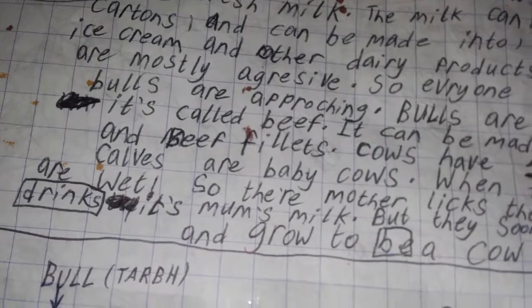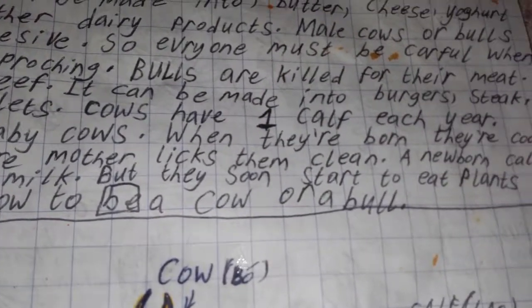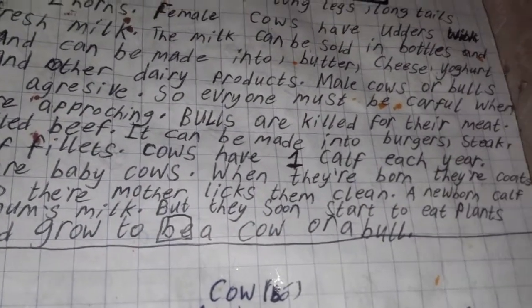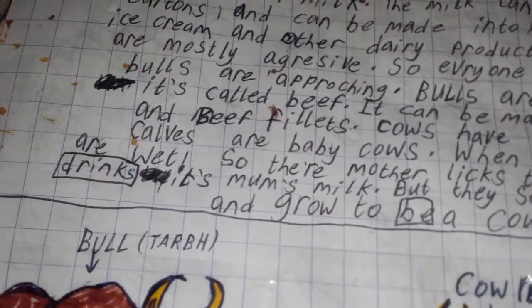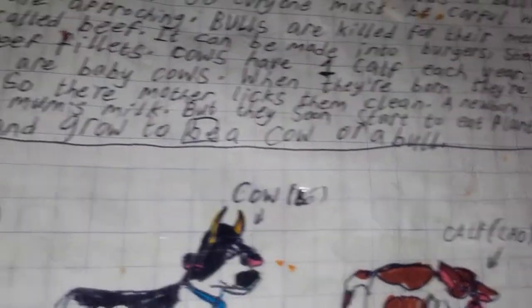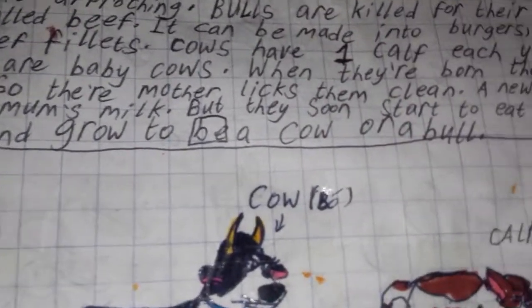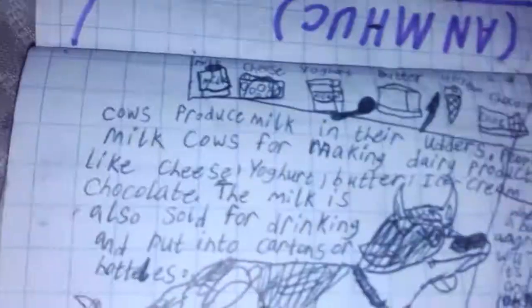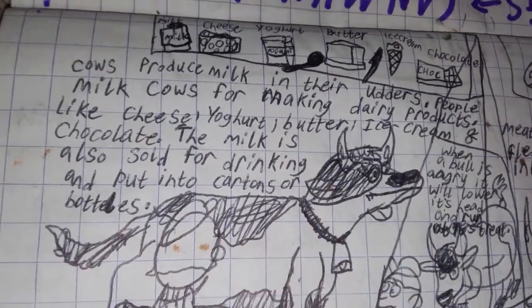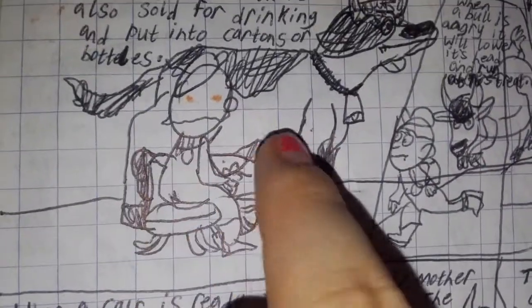Calves are baby cows. When they're born, their coats are wet, so their mother licks them clean. A newborn calf drinks its mum's milk, but they soon start to eat plants and grow to be a cow or a bull. Cows produce milk in their udders.